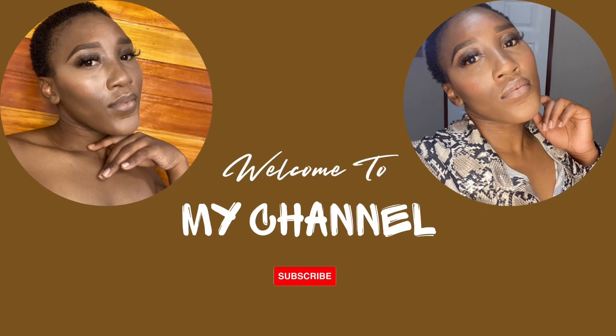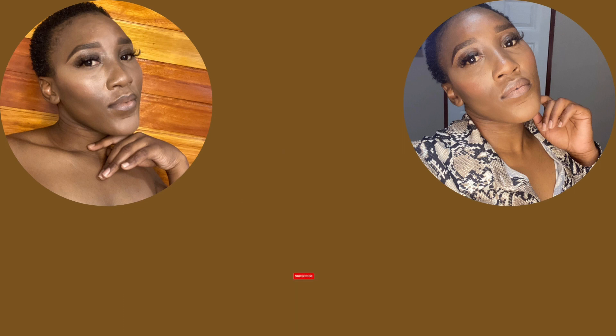Hi guys, welcome to my YouTube channel. My name is Leticia K and I welcome you if it is your first time on this channel. If you are a returning subscriber, please do subscribe, like, comment, share, and press on that notification bell to get notified whenever I post a video.